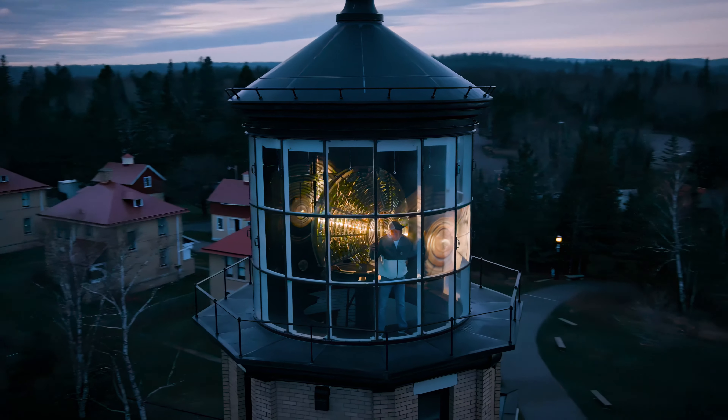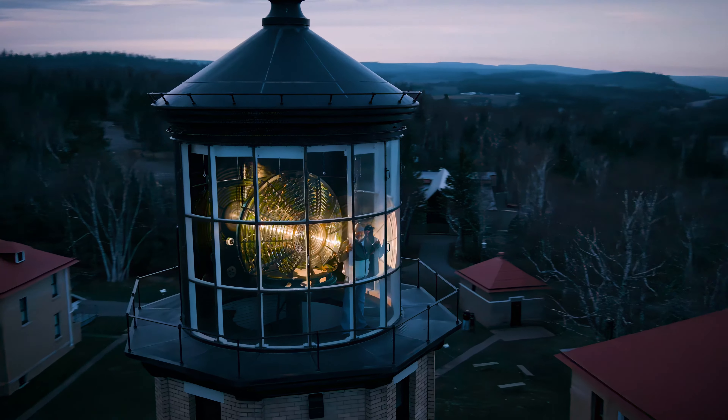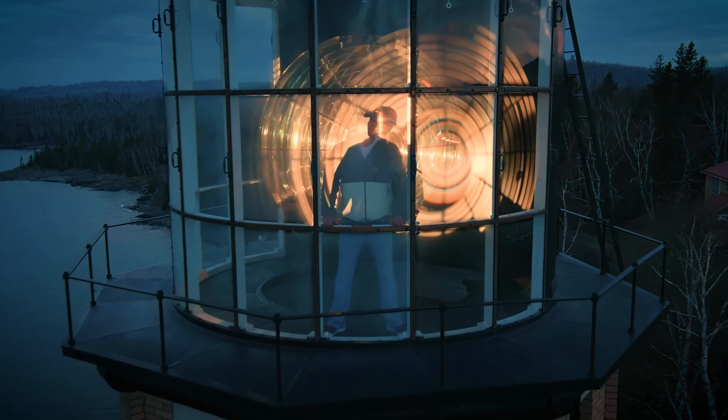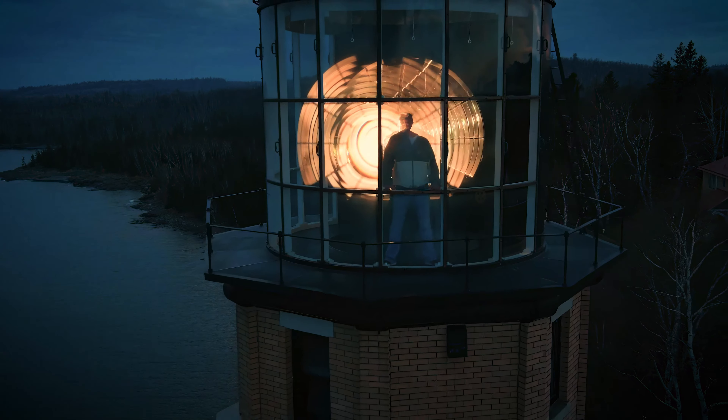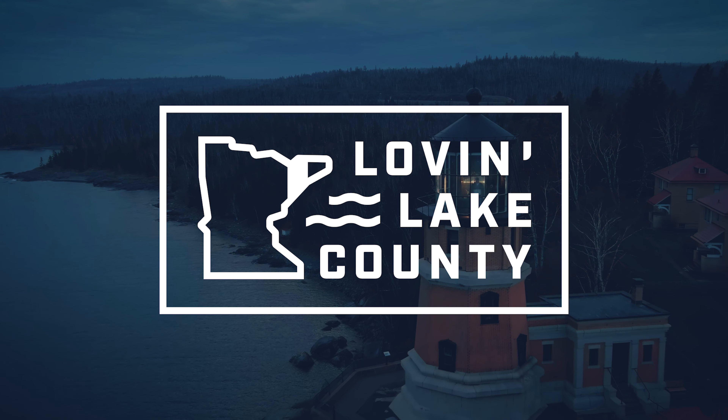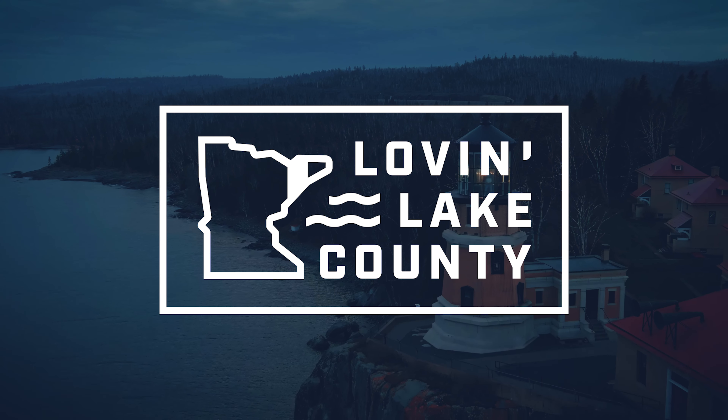There's something very authentically Lake Superior about checking out a lighthouse. So set your beacon to Lake County and come on up. Lake County, USA — Nature's Rhythm Center State.